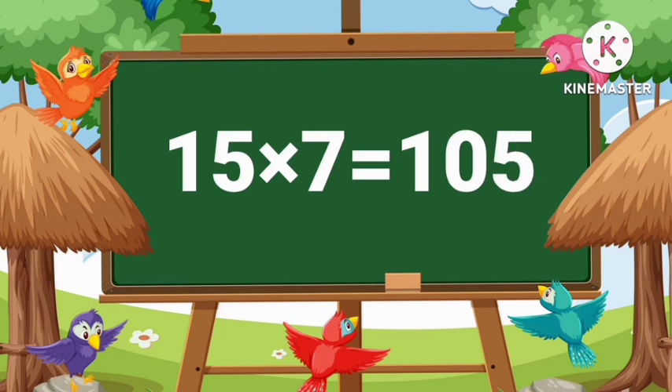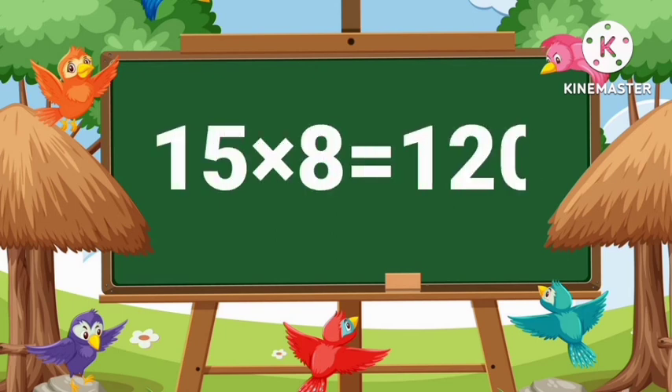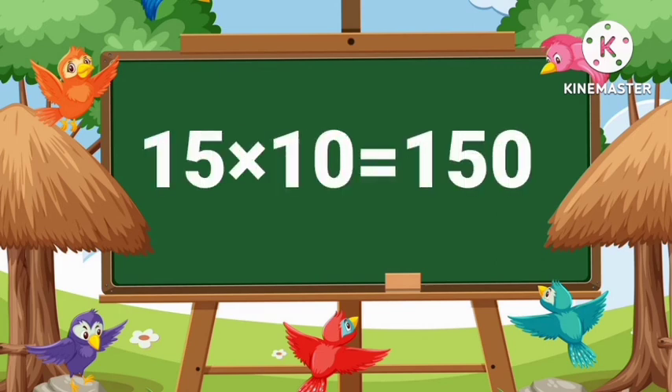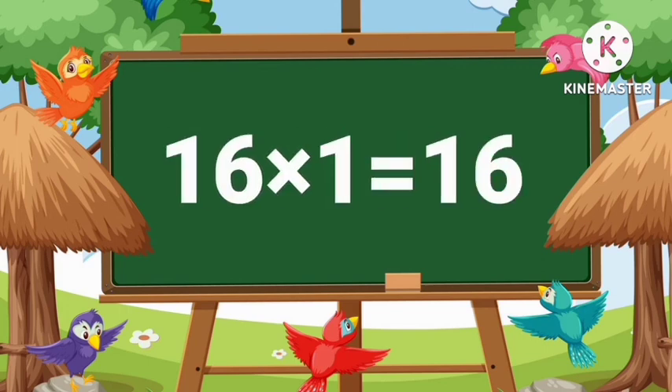Fifteen sevens are one hundred five. Fifteen eights are one hundred twenty. Fifteen nines are one hundred thirty-five. Fifteen tens are one hundred fifty. Sixteen ones are sixteen.